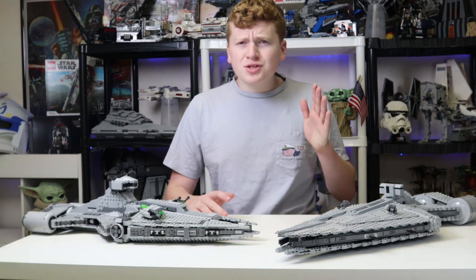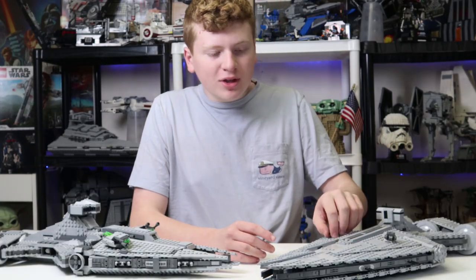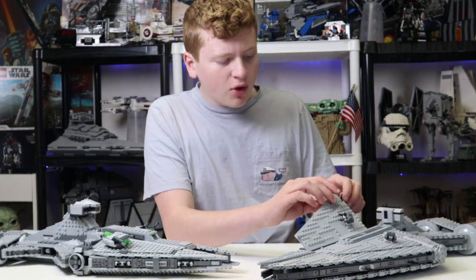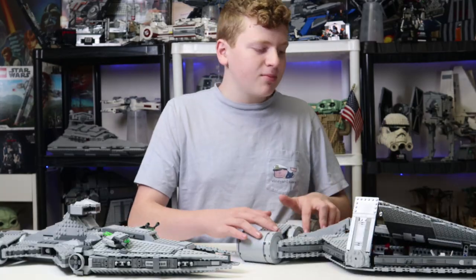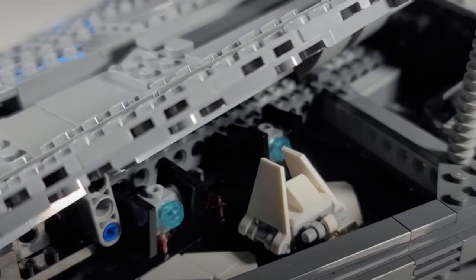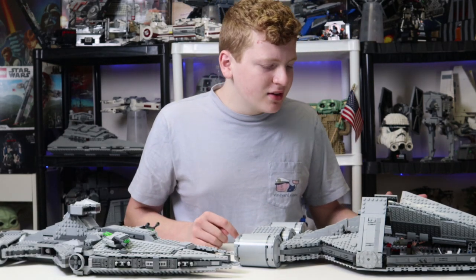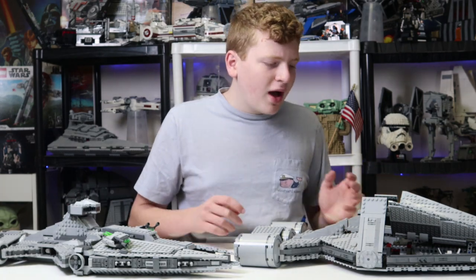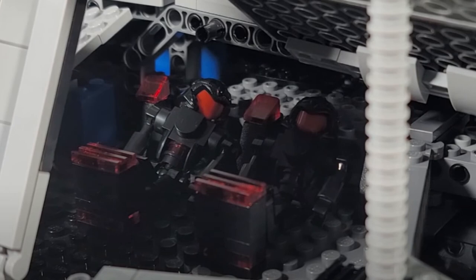Feature time — you can watch the full reviews on both sets for a deeper look. The OneStud ship is packed to the brim with interior features. On the exterior, there are little cannons that swivel around. You can lift the bridge parts, and there's a mechanism to hold the panels up. On each side you get an awesome little hangar — one with TIE fighters, the other with an Imperial shuttle. There's also a command room with a weapons rack and a great area to hold minifigures.